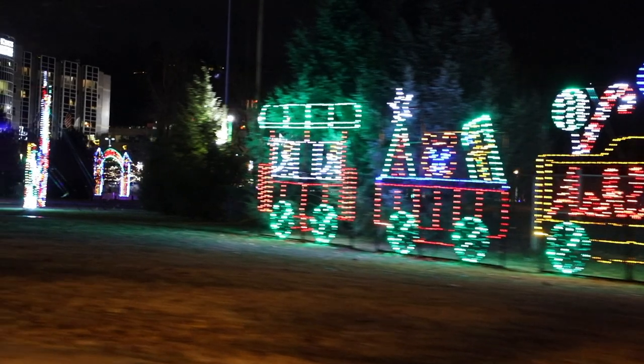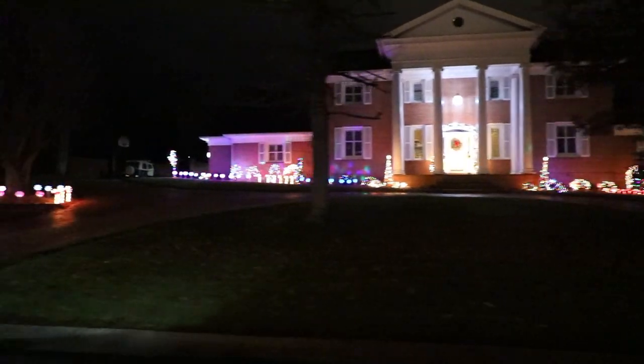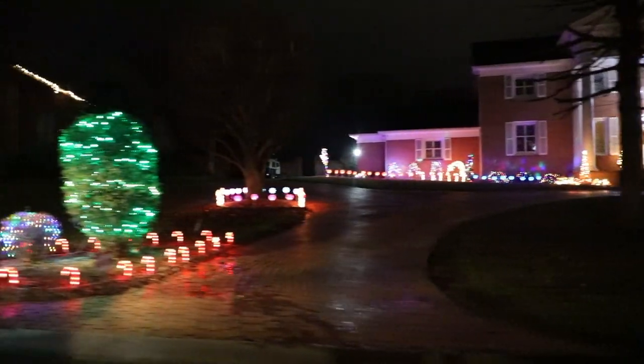Bundle up if you head to Gallipolis because the best views are on foot as you walk through the park with your family. Be sure to check out the link in the description for information about all of these resources. Take us along with you on your lights tour by leaving a picture in the comments so we can enjoy the ride along with you.